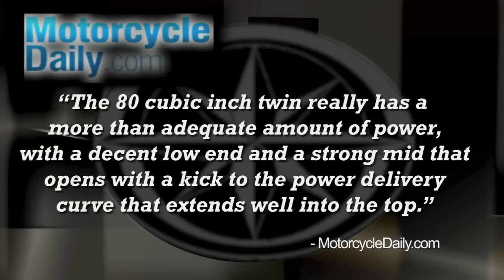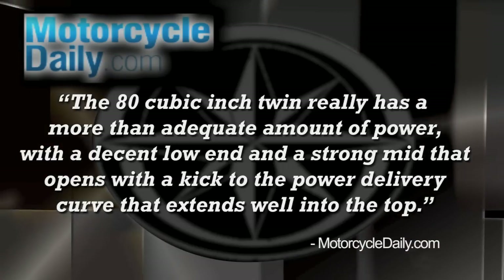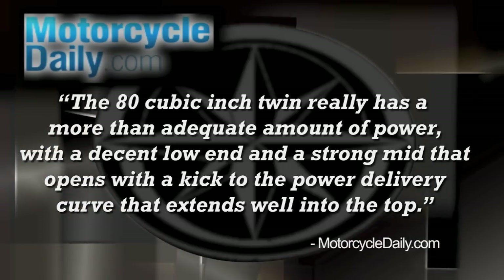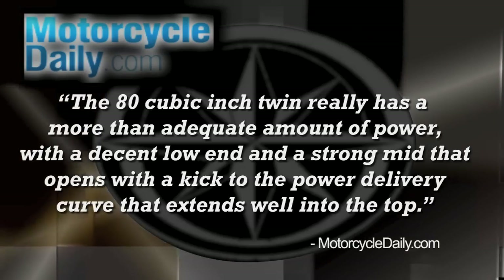After just one ride in October 2010, Motorcycle Daily had this to say about the Striker powerplant: the 80 cubic inch twin really has a more than adequate amount of power, with a decent low end and a strong mid that opens with a kick to the power delivery curve.